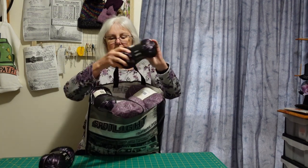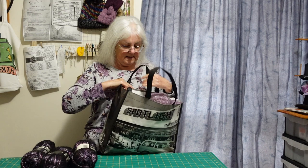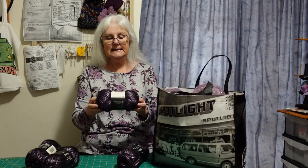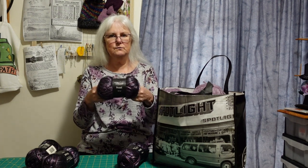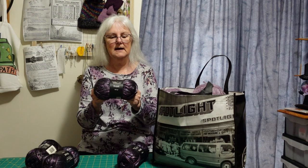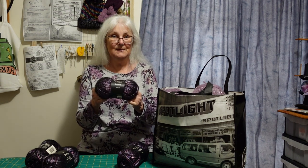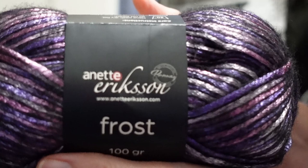This is really yummy. I have used some of this yarn before in my circular knitting machine. This is Annette Erickson Frost. I've got white and silver and black and silver, and when I was there they had this amethyst. If you know me well, you'll know that purple is my most favourite colour — I'll give you a close-up of this. It is 9% wool, 21% acrylic, 70% polyamide.